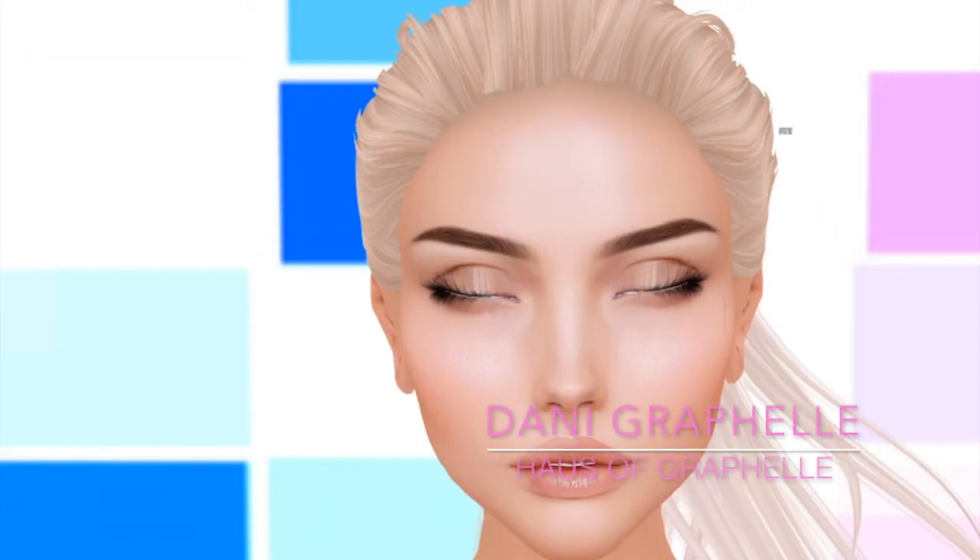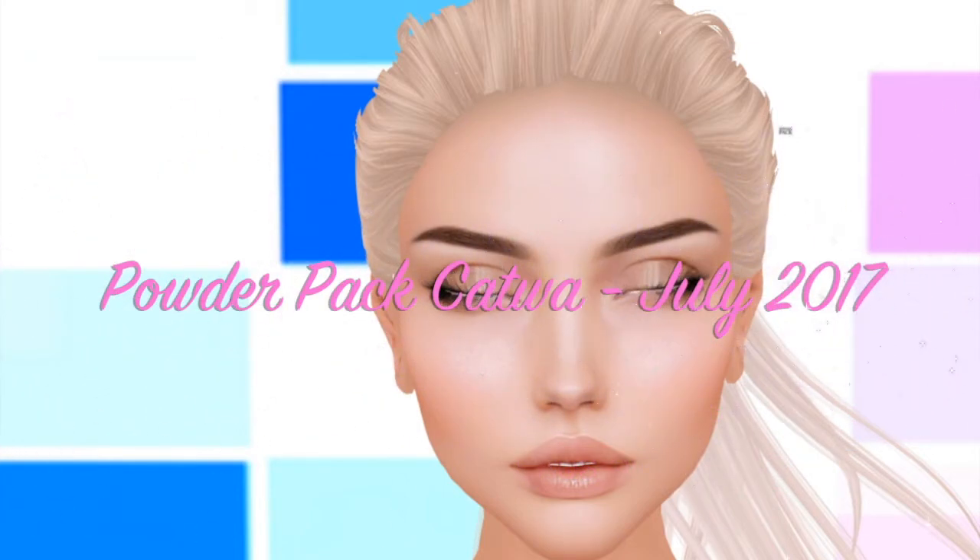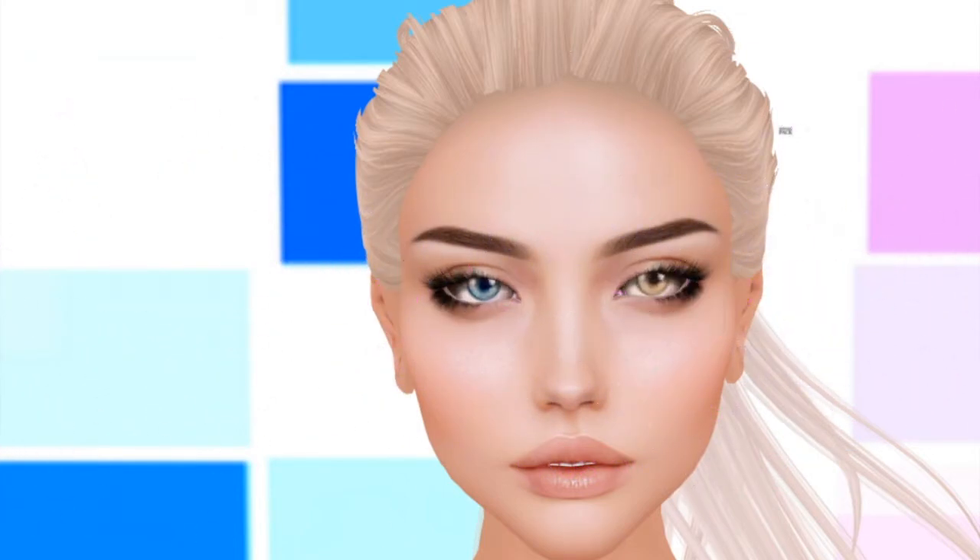Hey guys, this is Dani Grafell and today we're going to be doing an unboxing video for the Katwa edition of Powder Pack for July 2017. Powder Pack is a subscription service that's released on the 17th and the 1st of each month — the 17th for the Katwa edition and the 1st of each month for LaLuca. It focuses around makeup appliers from different designers.